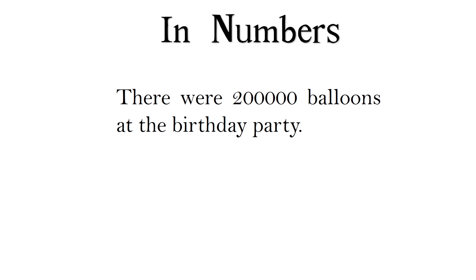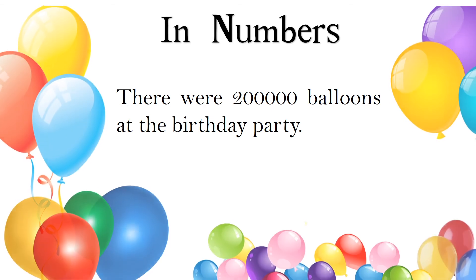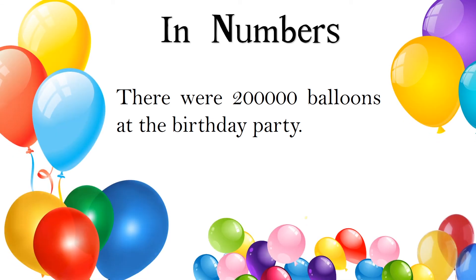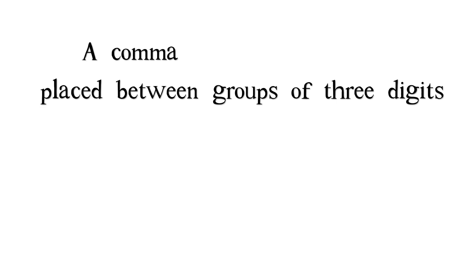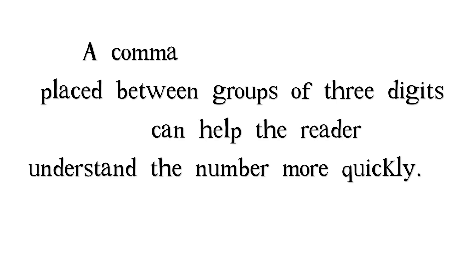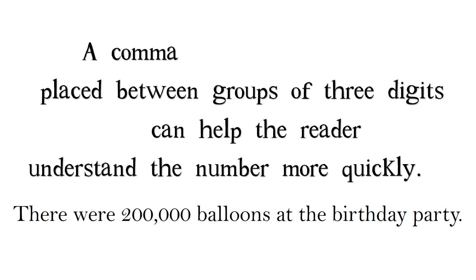Finally, how to use a comma in numbers. It takes a moment to read a large number — for example, 200,000. There were 200,000 balloons at the birthday party. A comma placed between groups of three digits can help the reader understand the number more quickly.